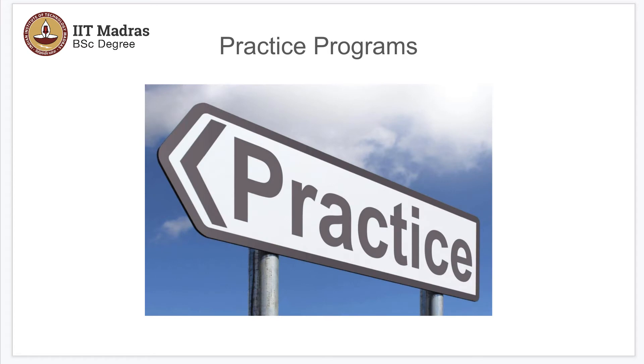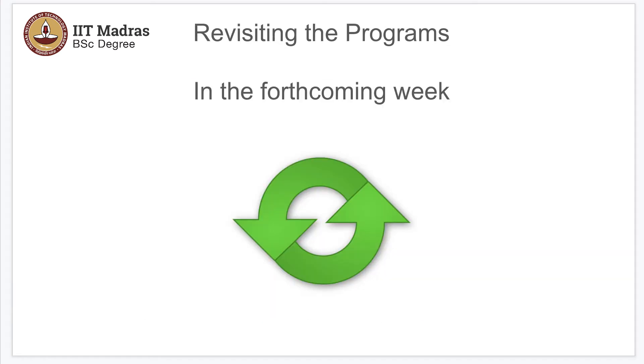What we will be doing is we have picked some practice programs which we will be using time and again in our forthcoming weeks too. We are going to introduce you to those programs this week, and some five to six questions we will ask.